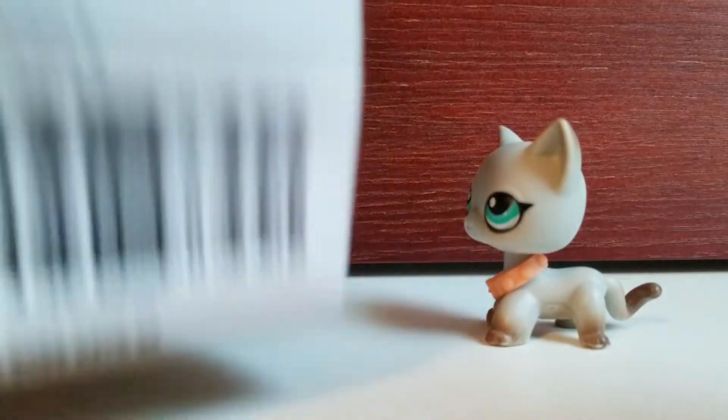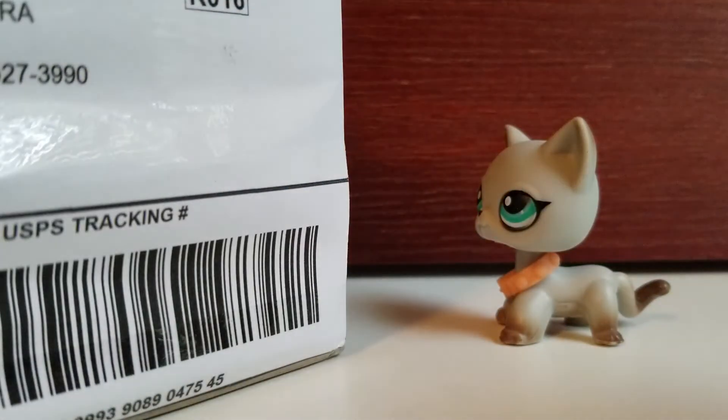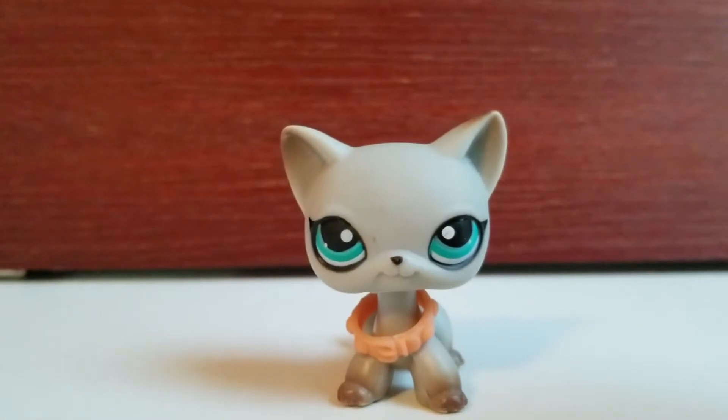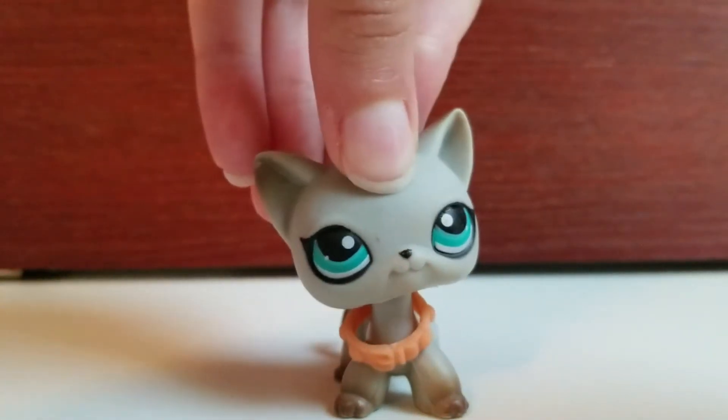I got both of them from eBay. Oh wait, I need to cover the address — okay, good thing you didn't see. So I'm gonna open these and tell you what I got.